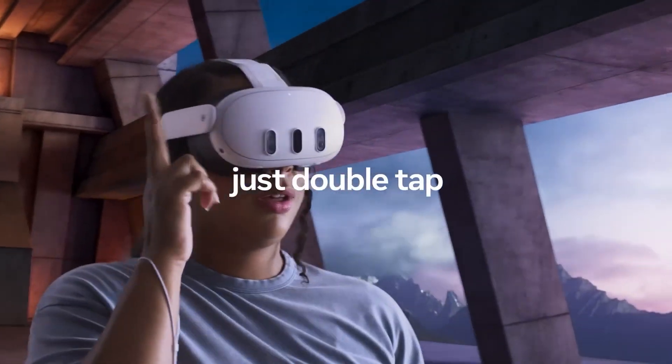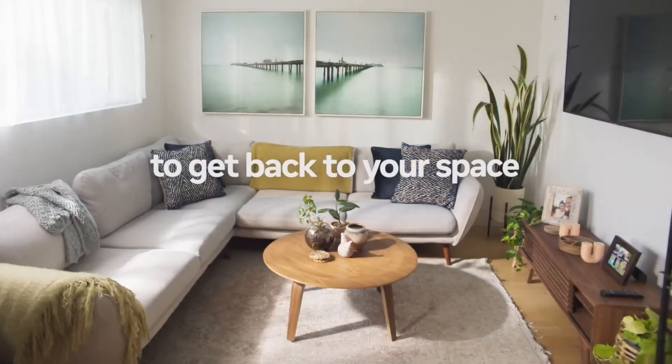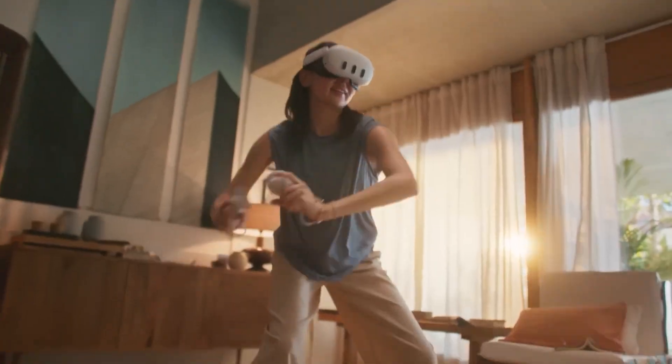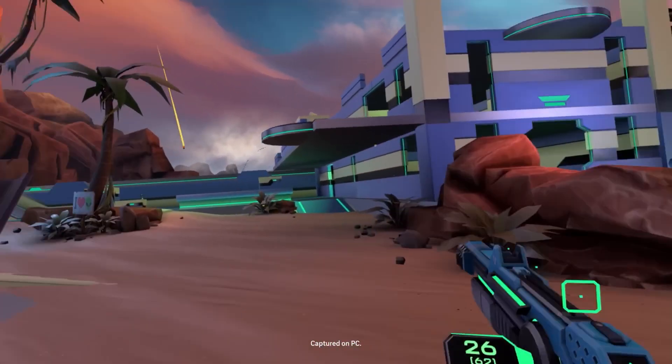This means you might enjoy a digital board game right on your kitchen table, or decorate your living space with virtual artwork. Meta states that the Quest 3 will provide a deeply engaging experience for viewing films and television series, as well as for gaming.